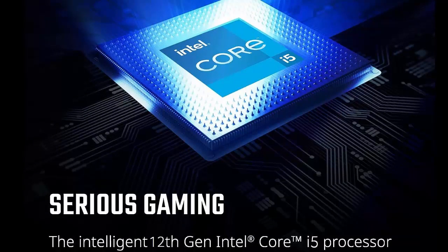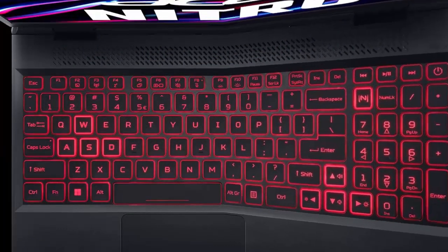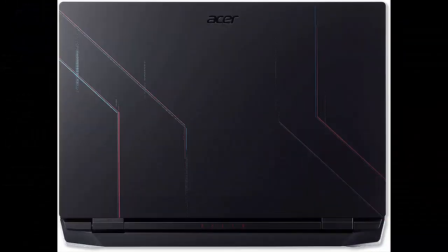Take your game to the next level with the 12th Gen Intel Core i5 Processor. Get immersive and competitive performance for all your games. RTX — it's on. The latest NVIDIA GeForce RTX 3050 Ti features 4GB dedicated GDDR6 VRAM, powered by award-winning architecture with new ray-tracing cores.